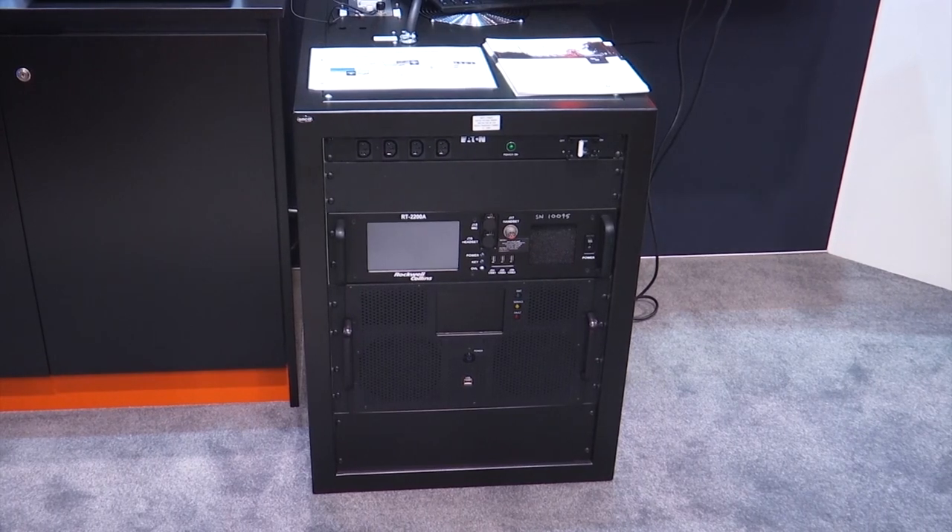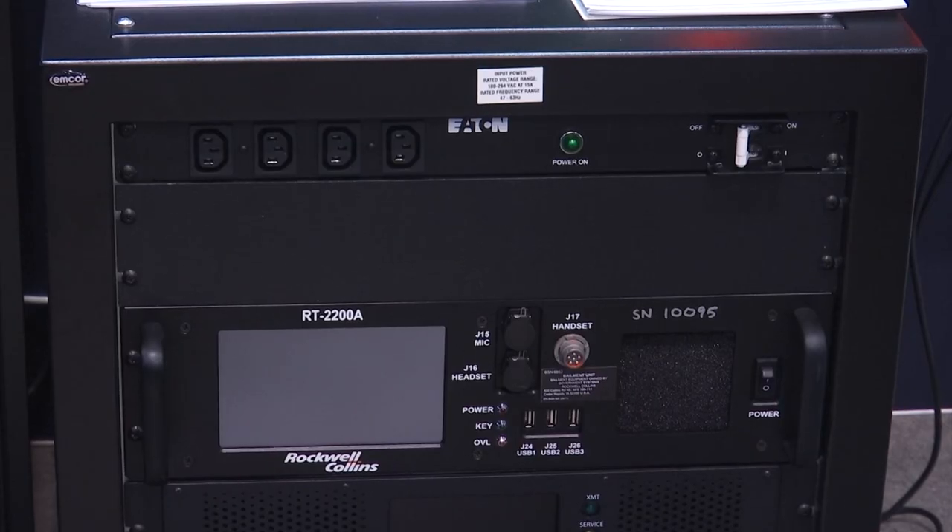We're specifically excited to launch two new products at the show. First, we have the URG4 wideband high frequency communication system. The new transportable ground radio is able to deliver data speeds 20 times faster than legacy HF to deliver real-time communication, providing an ideal alternative for military personnel in SATCOM-denied and jamming environments.